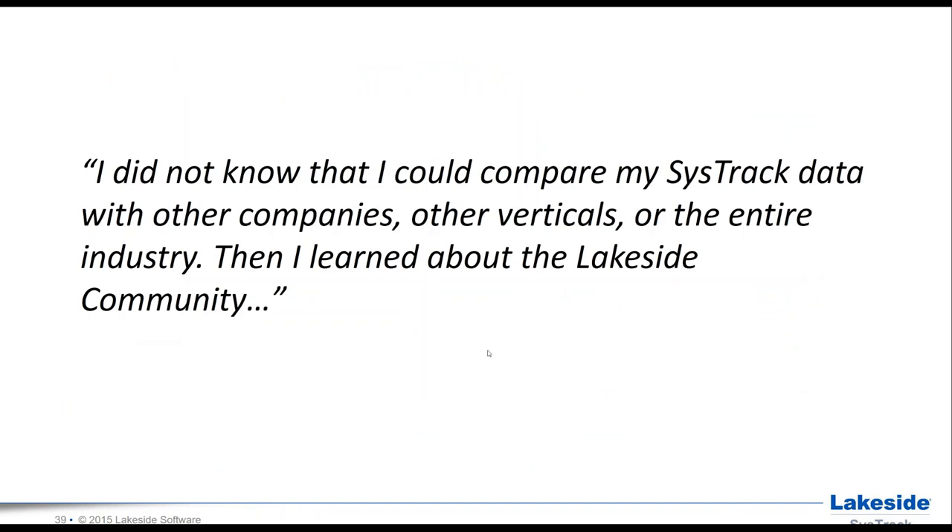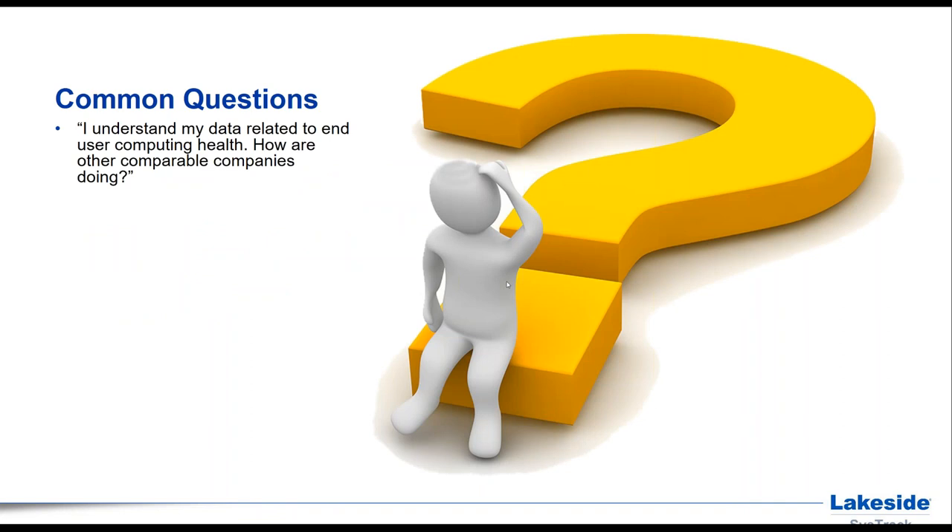Now let's spend a few minutes on the SysTrack Community. Customers want to know what other organizations like theirs are doing. Common questions include: How are comparable companies doing in end-to-end user computing health? What's a good ratio of installed vs. used applications? Are application faults I'm seeing similar to what others experience? How do my boot and login times compare? What system configurations and server types are other organizations deploying? We want to be top notch and run the best possible environment with the best possible user experience.